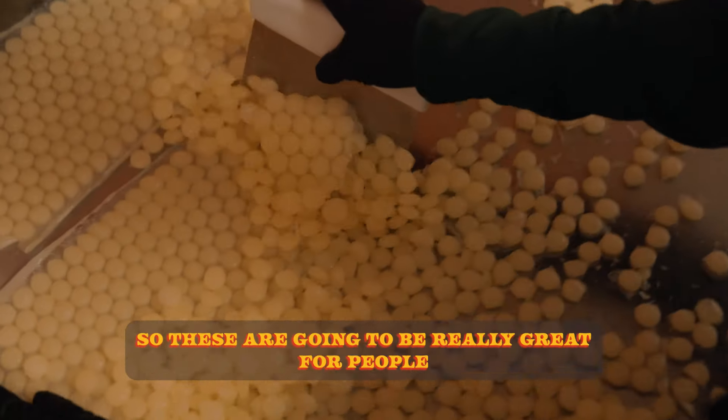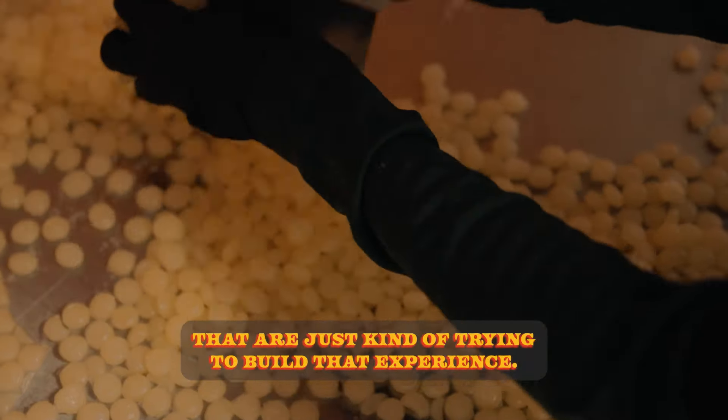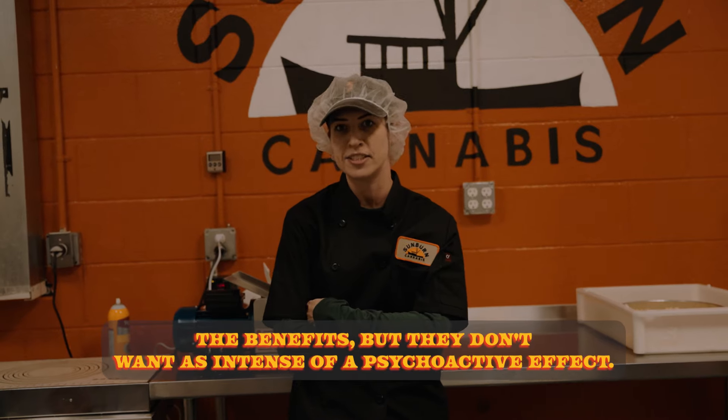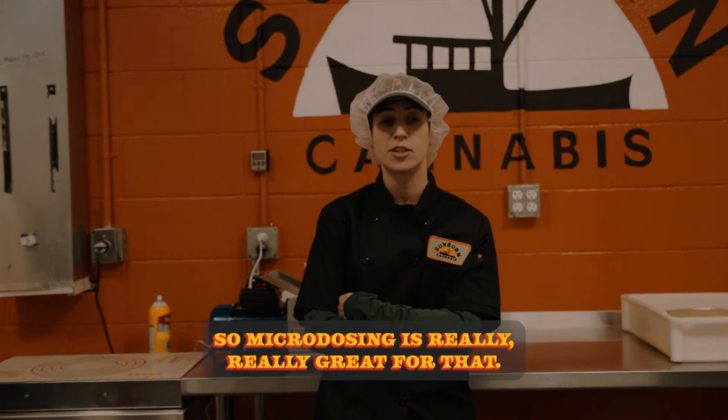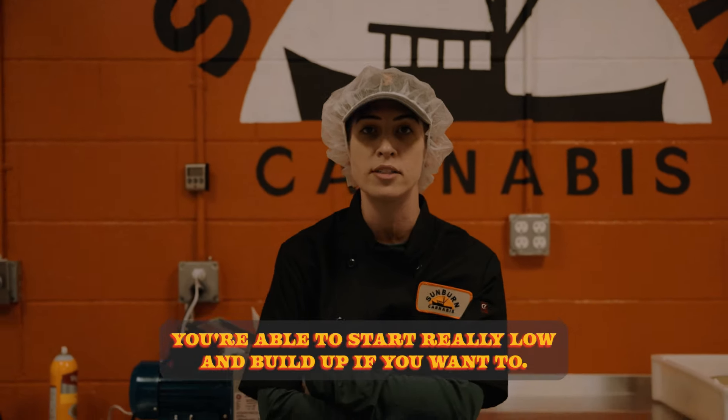These are microdose pieces, so these are going to be really great for people that are just kind of trying to build that experience. Maybe they want the benefits, but they don't want as intense of a psychoactive effect. So microdosing is really great for that — you're able to start really low and build up if you want to.